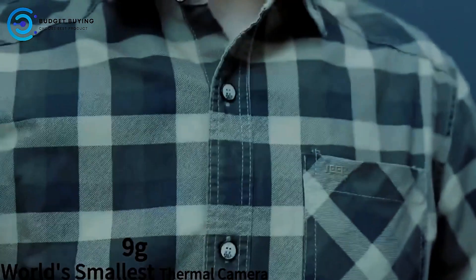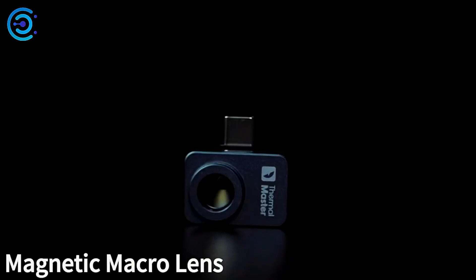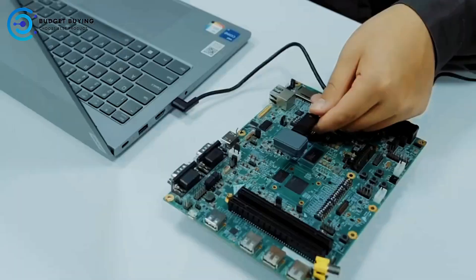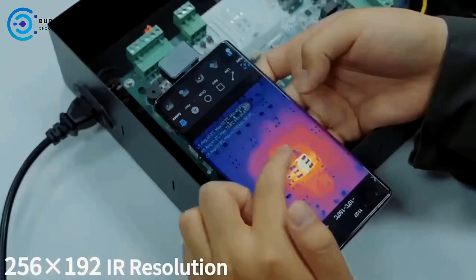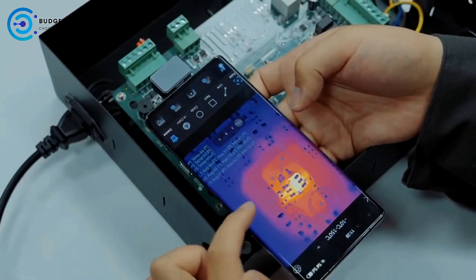Hey everyone, welcome back to the channel. Today we're exploring some incredible gadgets that can turn your smartphone into a powerful diagnostic tool. I'm talking about thermal imaging cameras for phones.